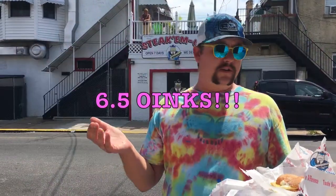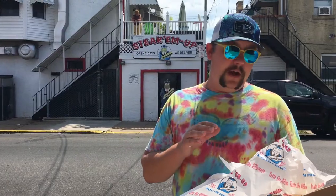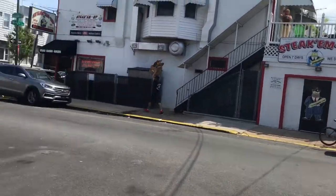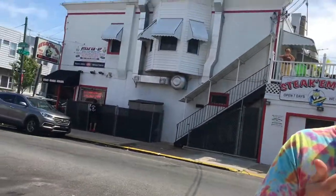I'm going to give this six and a half wings. It'd be like a five and a half to six if it wasn't for the bread. It's probably one of the best rolls I've had out of a sandwich I've reviewed so far. And it's nice that they remember the ketchup.